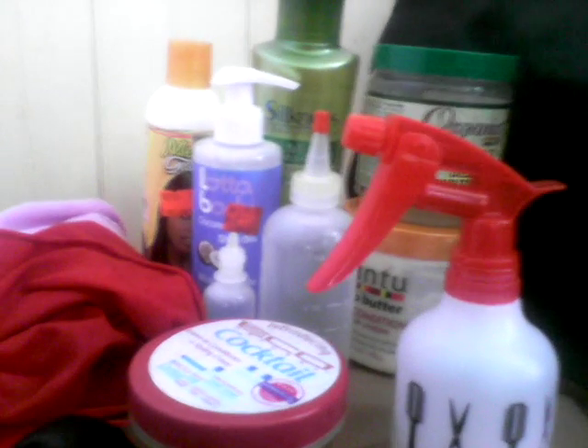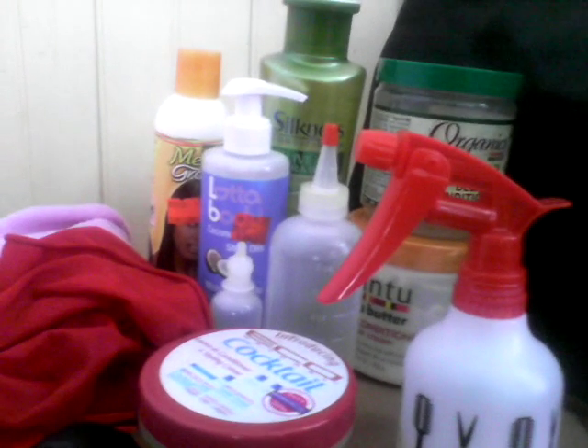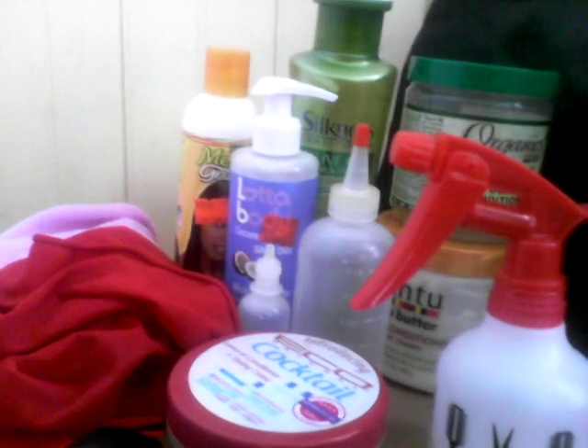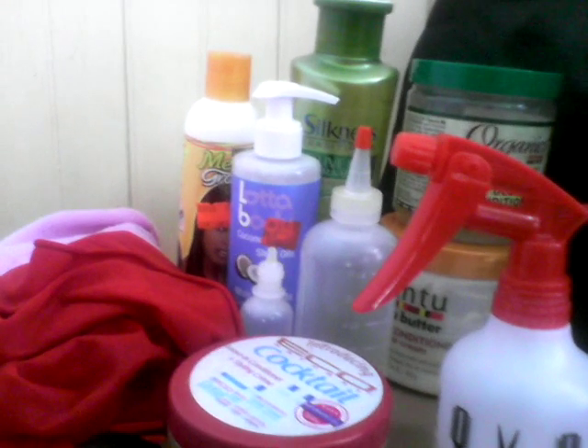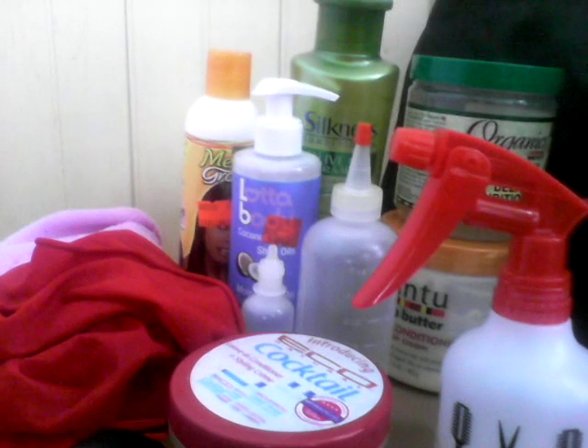So basically, these are some of the products I use in my hair to keep my natural hair groomed. If you have any comments, you can leave them below, and I'll leave some additional information in the description box. You can like or subscribe to see what Jamaican Expressions will be coming out with next. Thank you guys, bye!